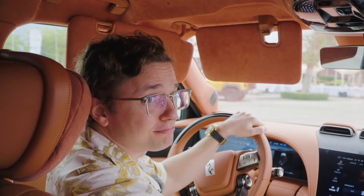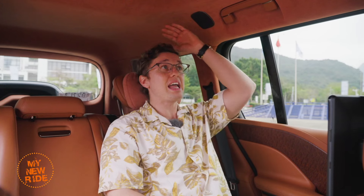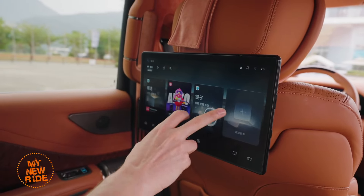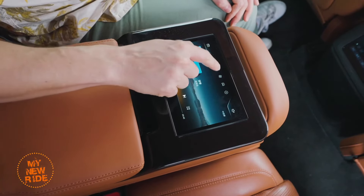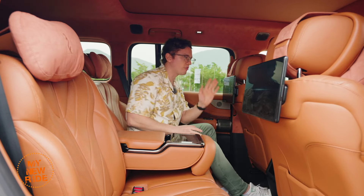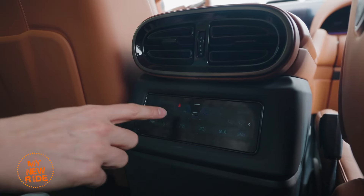The rear seat of the Yangwang U8 benefits from a 3-meter wheelbase — there is a ton of legroom and absolute massive amounts of headroom. The luxury model is equipped with twin 12.8-inch rear entertainment screens, one per side. Fold down the center armrest and there's a 7-inch center touchscreen for controlling seat functions including heated, cooled, and massaging seats. There's also a smaller screen between the seats for air conditioning controls, accessible even when someone is sitting in the middle.